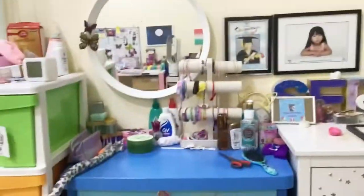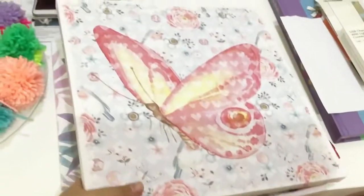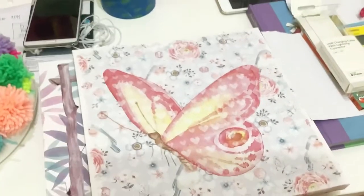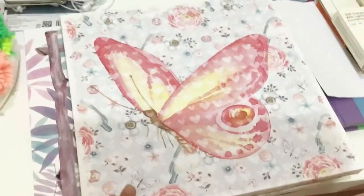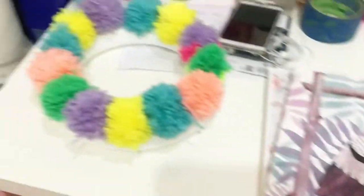My dressing table — yes, a lot of pictures of me. And then we went to Homes R Us in the mall and got these two paintings — well, not painted, they're just printed. This one is a butterfly and this one is an owl.